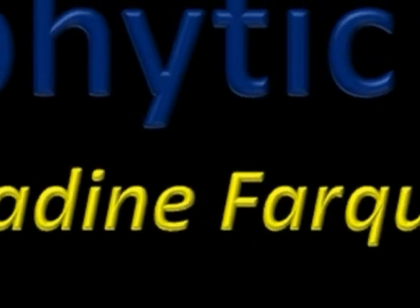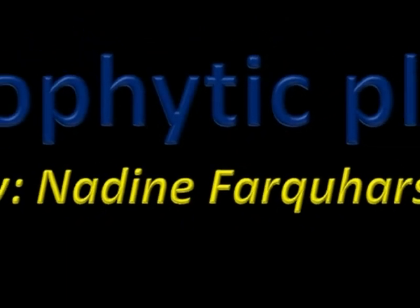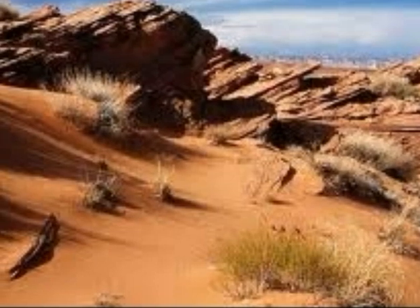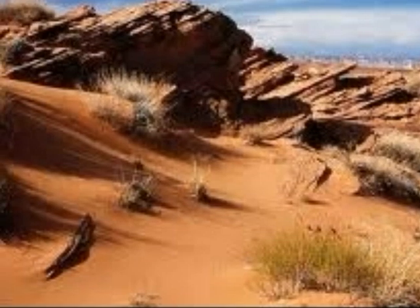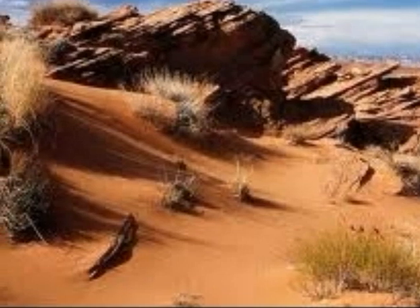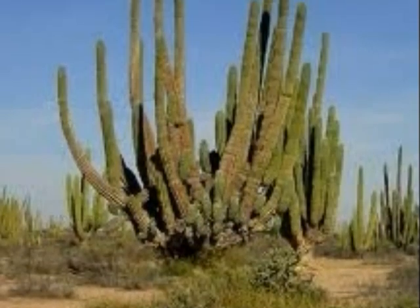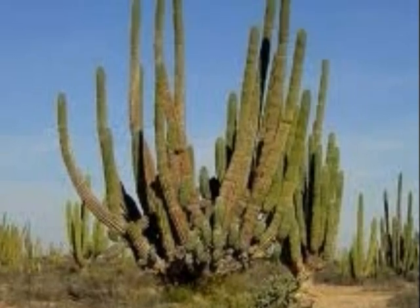In this video you will become familiar with some xerophytic plants. In harsh desert climates or extremely cold climates where little water is available to plants, they must adapt to be able to survive. Plants with these adaptations are generally called xerophytes. Xerophytes are plants which are adapted to a dry arid habitat such as deserts or sand dunes.